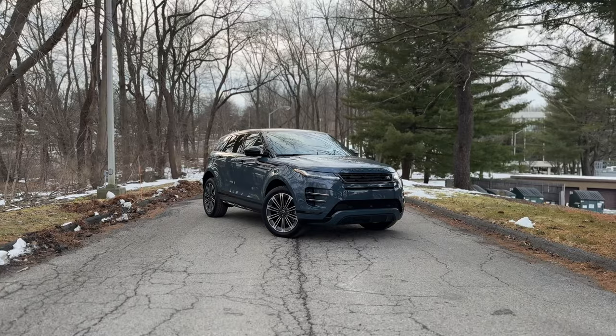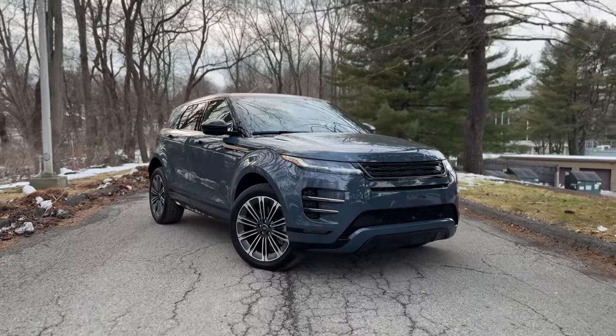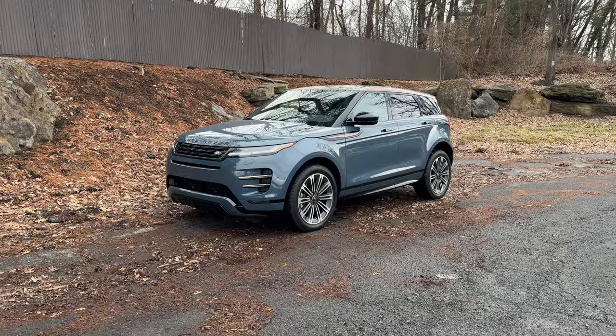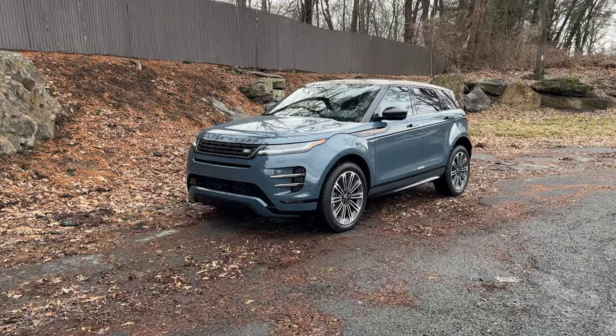Here we are with the 2024 Range Rover Evoque in the Dynamic SE trim — pretty much the top spec trim you can get on the Evoque now. I think it looks absolutely gorgeous in this new Tribeca blue paint color.